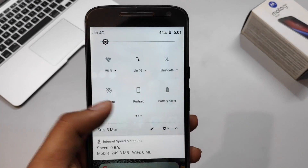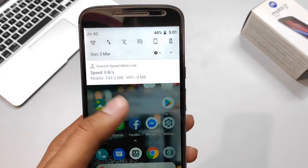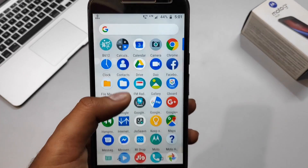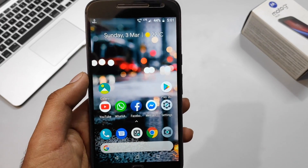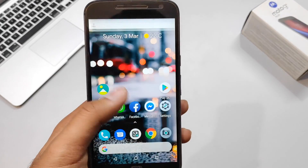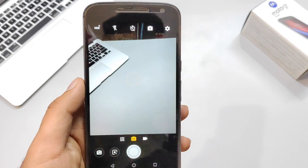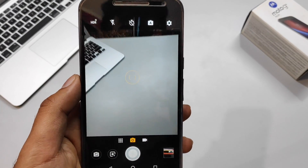I'm not going to cover the general features of Android Oreo in this video; instead I'll cover what Motorola has specifically added to this phone. Starting with the general UI and performance, it has been greatly improved over Android Nougat. The notification panel and settings page have also been revamped.